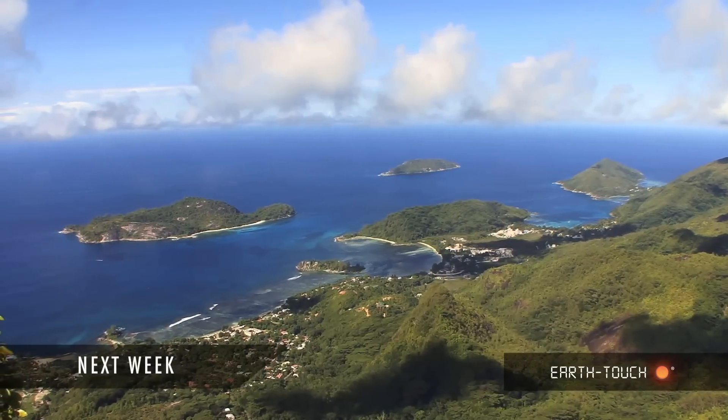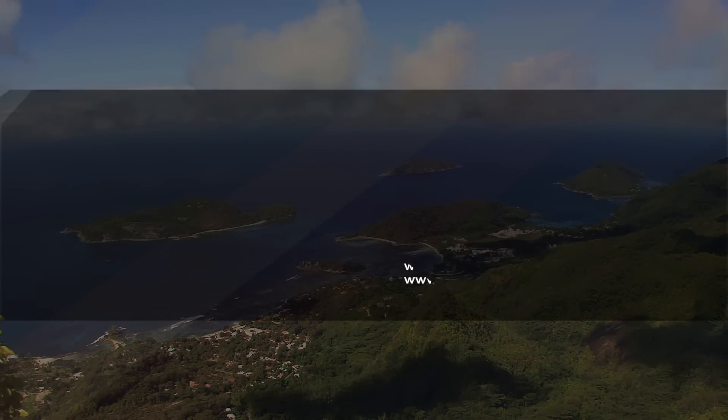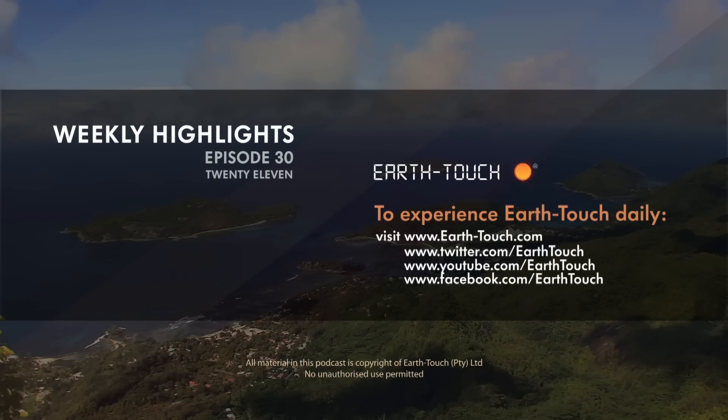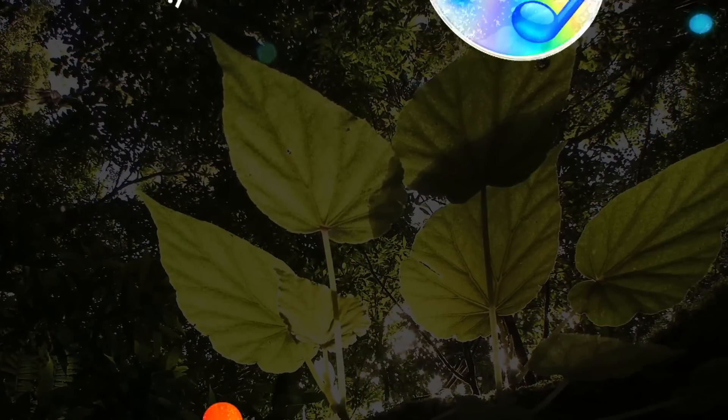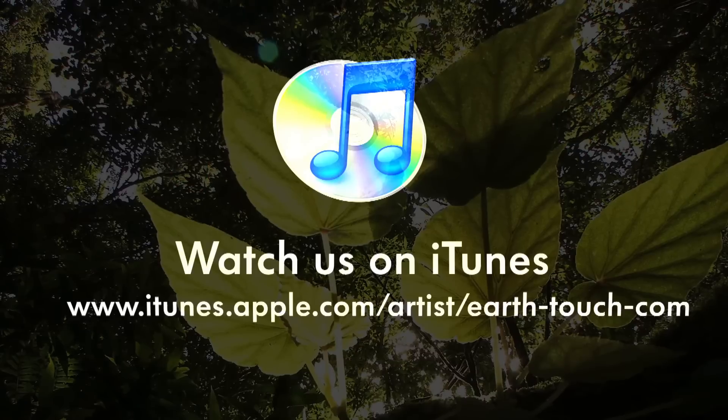Join us next week for more fascinating flora and fauna from the stunning Seychelles Islands. We'll see you next week. Bye.